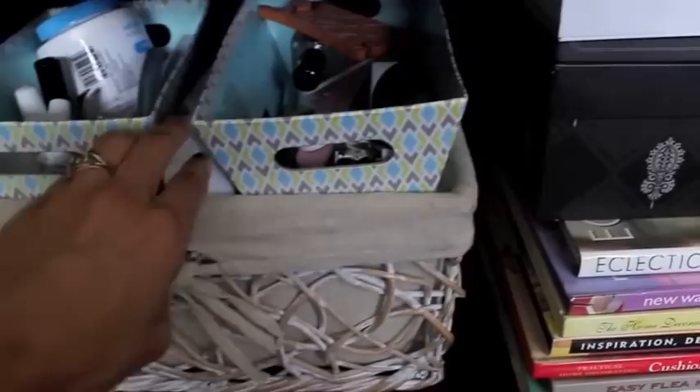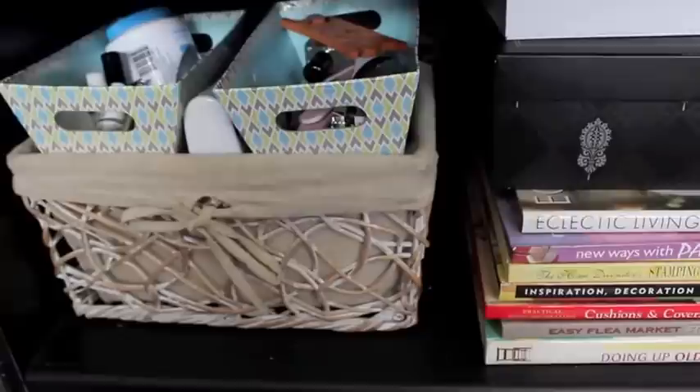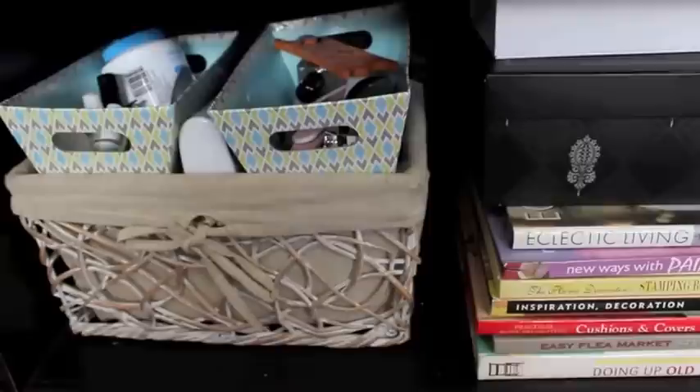Down here I keep my nail care items in this bin and in these two smaller bins. In this center area I have my gel light — I just have an at-home gel kit, and that's how I'm able to keep my nails growing and healthy because I have very, very brittle nails. So I do my own gel at home.